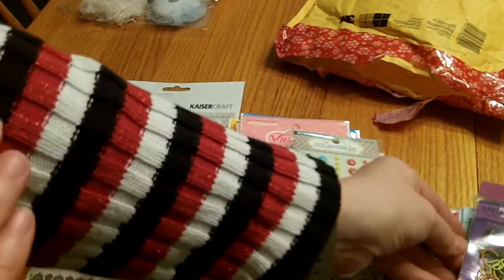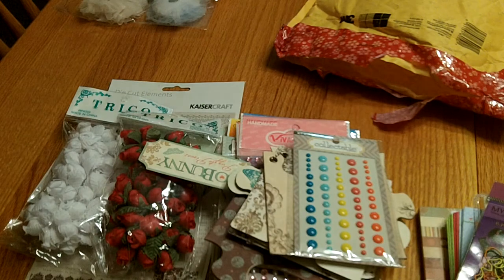Thank you so much Steph for this sweet package and for thinking of me. Hope you're doing well - I'm going to send you a quick message and let you know that I got this package, since I've been out of town for a week and just got my mail today. Thank you so much ladies for watching and have a wonderful day!